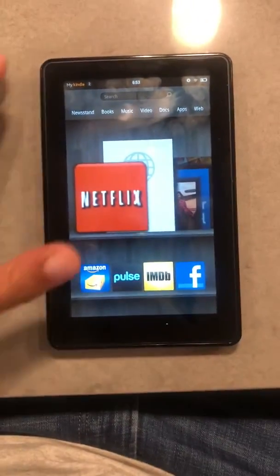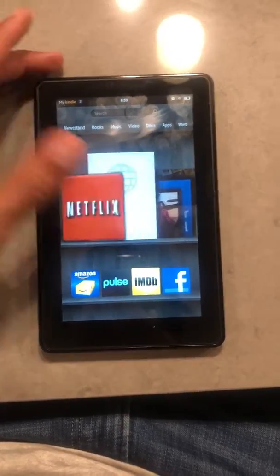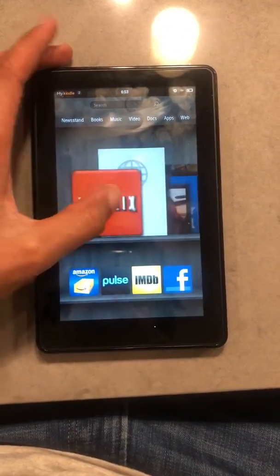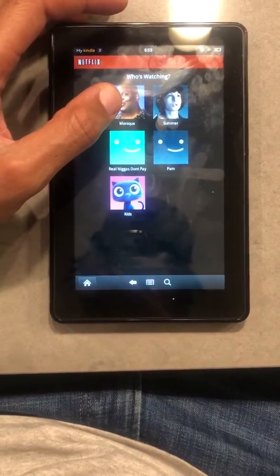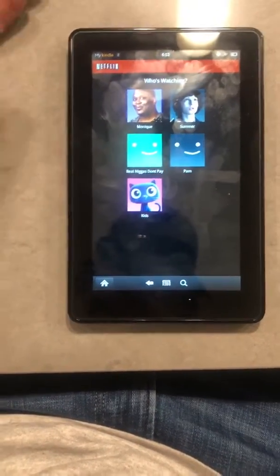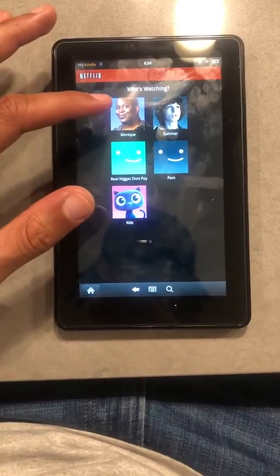Alright guys, this is for the Kindle, the first Kindle. I figured out how to make Netflix work if you're having an error problem. I tried a bunch of things like clearing the cookies, but that didn't work. So I kind of just started clicking around and I figured this weird thing out that you could do.